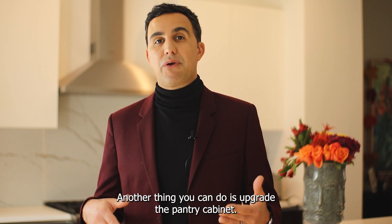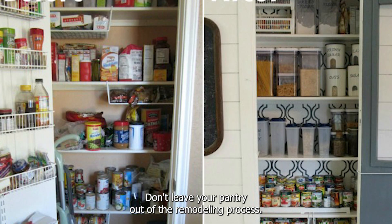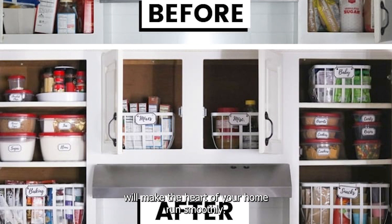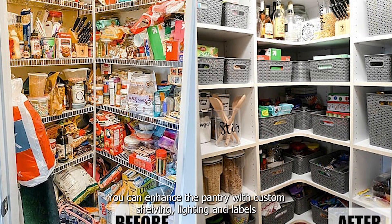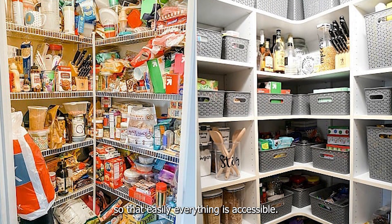Another thing you can do is upgrade the pantry cabinet. Don't leave your pantry out of the remodeling process. This aspect might not be as readily visible, but having a functional pantry will make the heart of your home run smoothly. Start by cleaning out your existing food storage space, then get to work on organizing. You can enhance the pantry with custom shelving, lighting, and labels so that everything is easily accessible.